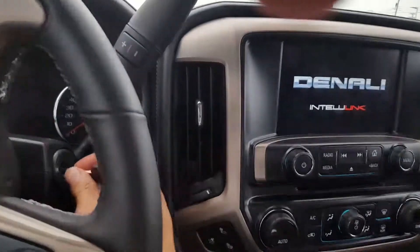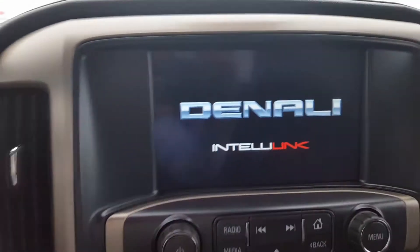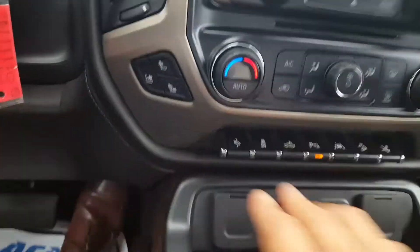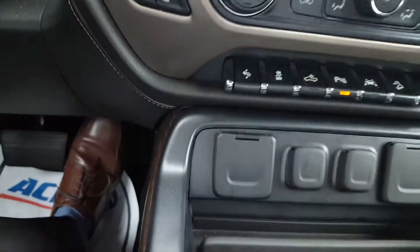Go ahead and turn this on. Of course you've got your OnStar, you have your sunroof, and again that beautiful touchscreen. Dual temperature controls, heated and cooled seats. Park assist, lane departure warnings, two USB ports and auxiliary input.